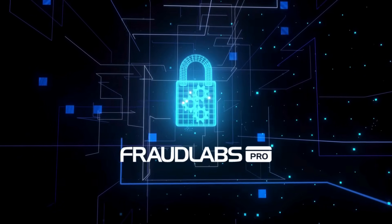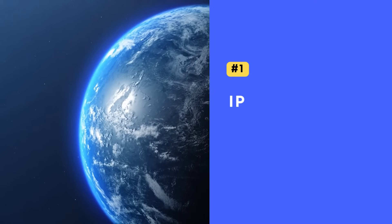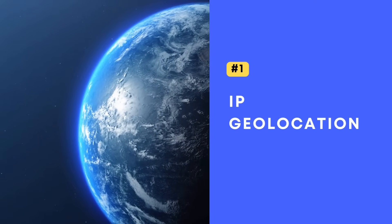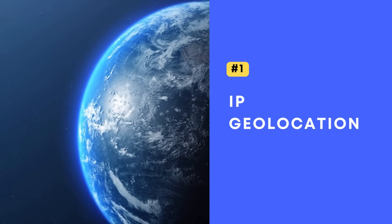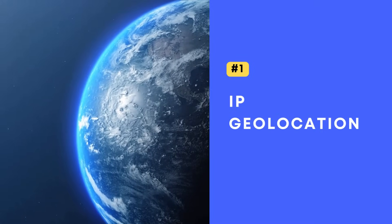Fraud prevention tools like Fraud Labs Pro check several digital footprints to stop fraud. It checks IP geolocation. If someone claims to be in New York but their IP address points to Russia, that's a significant warning sign.